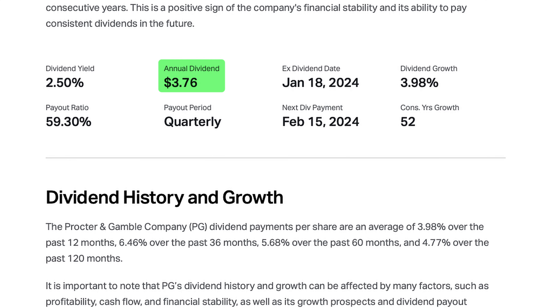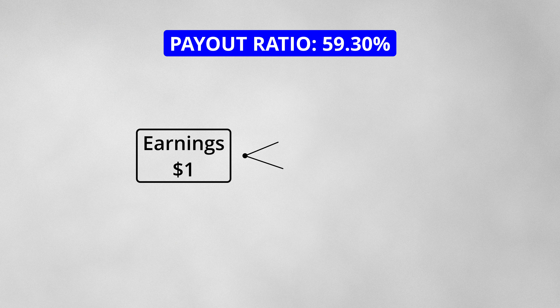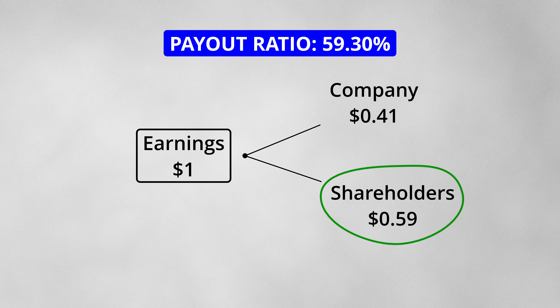At the time of this video, one stock of the company paid $3.76 in dividends per year. This dividend represents a 59% payout ratio, which means that for every $1 of earnings, $0.59 was paid out to shareholders as dividends. This is a high payout ratio, which only mature and financially strong companies can do.